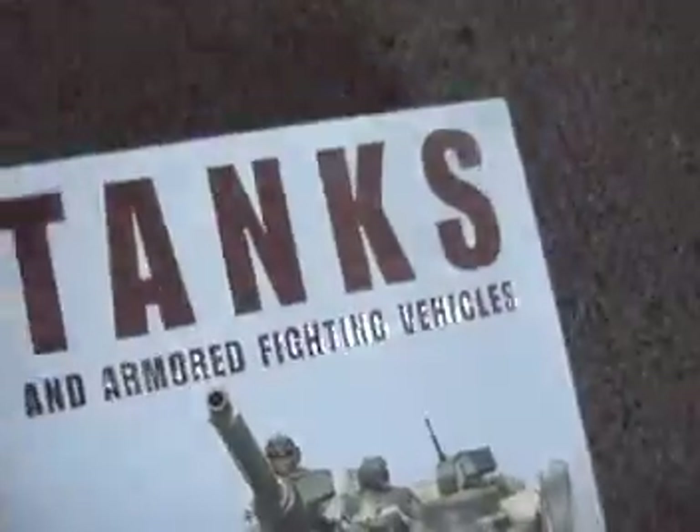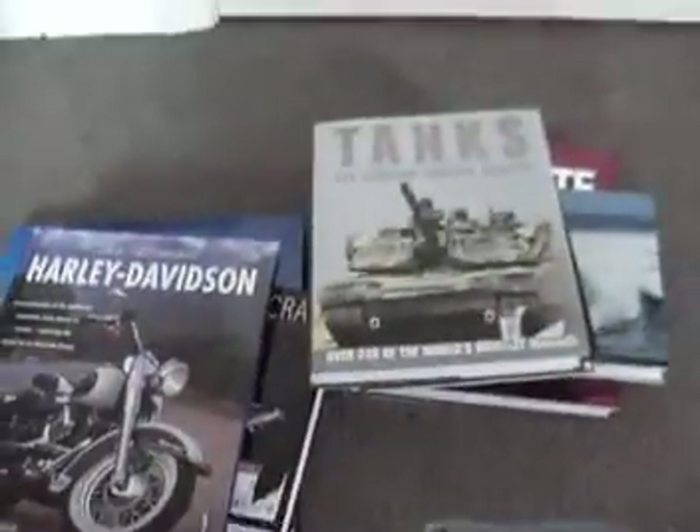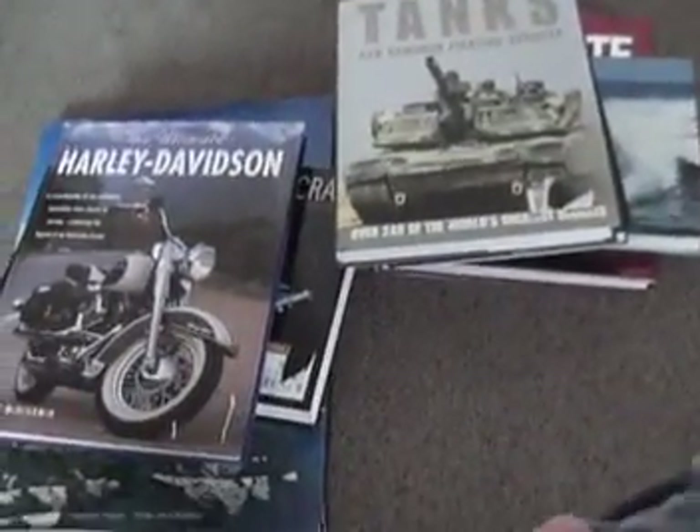Makes good Christmas gifts. They're all brand new, shipped media mail, and they're all in our store.